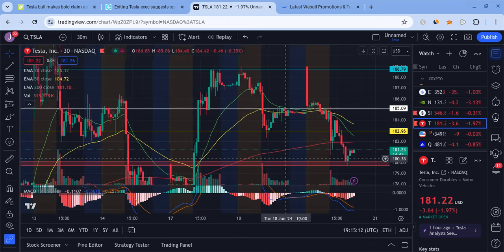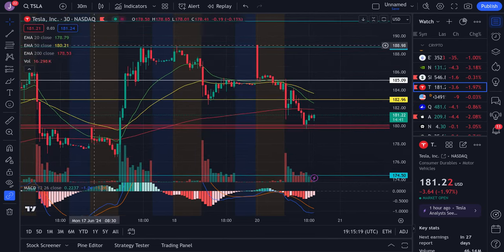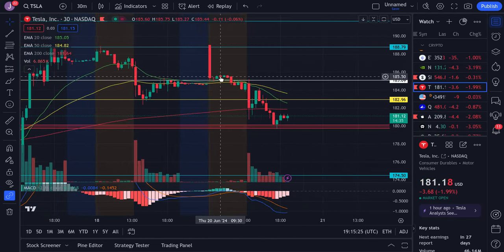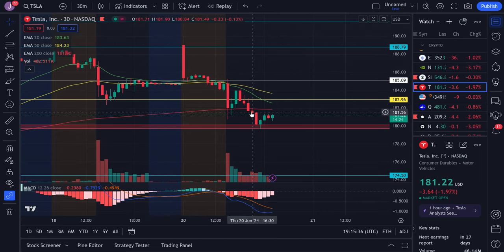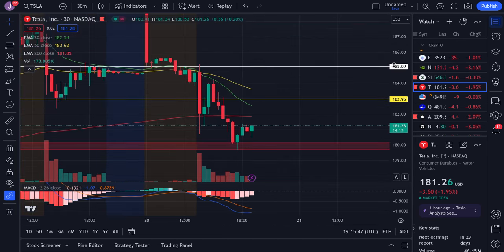For Tesla, we have a very interesting trend right here. Tesla has a nice double top-like structure developed here and this is showing some weakness right now. Even when you zoom out you can kind of see this, and with Tesla getting this liquidity grab during our pre-market session we got this nice little sweep all the way up here, triggering stops and grabbing important levels, but this led to a big sell-off on Tesla all the way down to the 180 area.